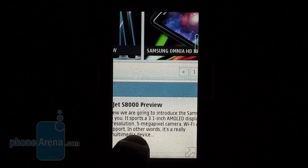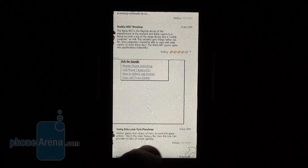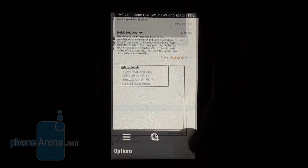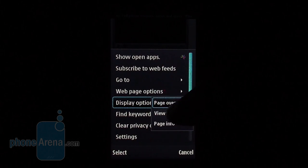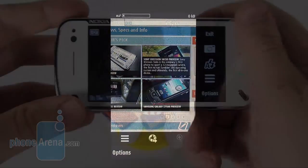Double taps are used to zoom in or out, while keeping your finger pressed against the screen switches the handset to full screen — something we quite like. In case the page is too big to fit on screen, you can use the overview function to move around faster.